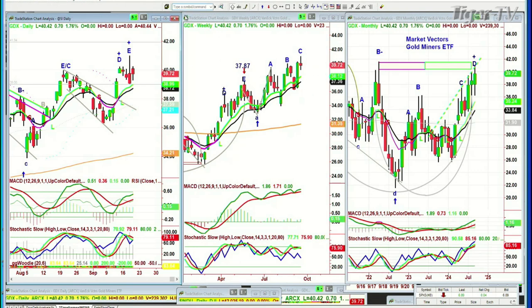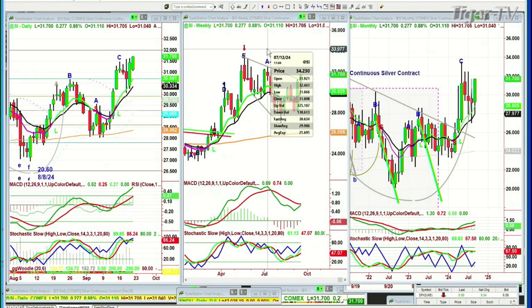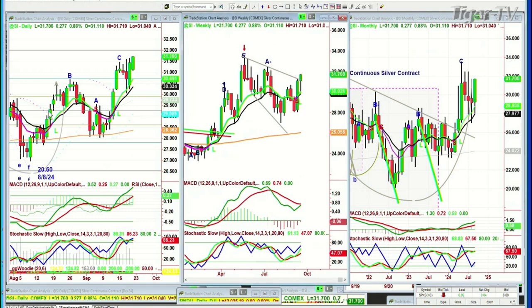Silver is now playing catch up in a leg D in the daily. Look at this breakout in the weekly chart. The next left side high that we're looking at is on the week of the 12th of July at 32.46. That would be the level I'd target right now — to 31.70.